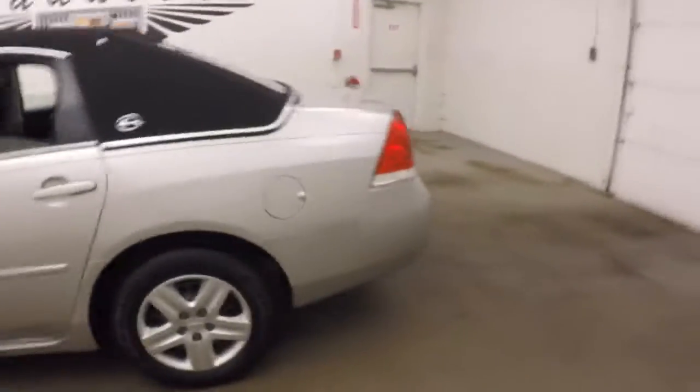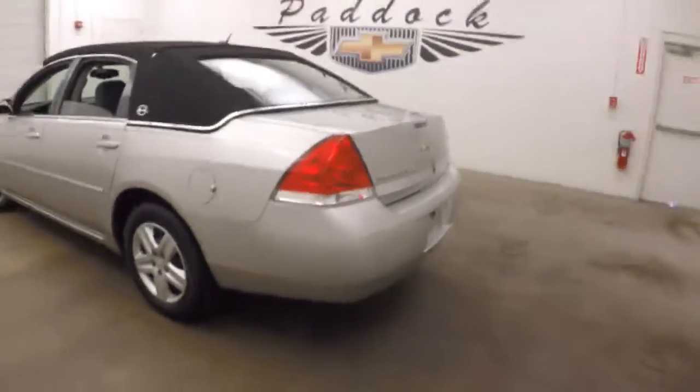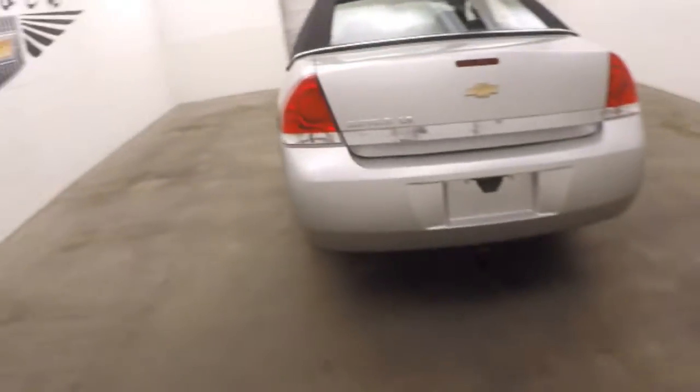Look inside the trunk — it's a nice large trunk with tons of space. These cars have always had large trunks for cargo.